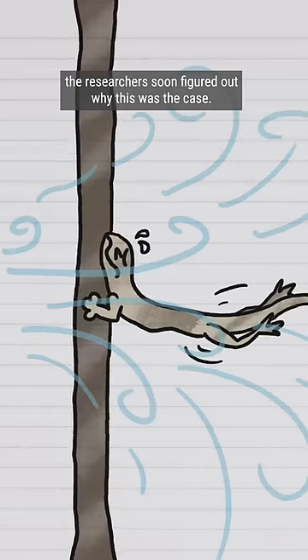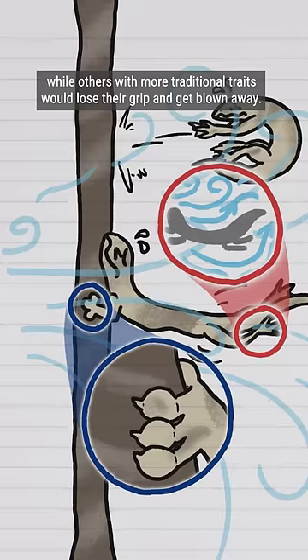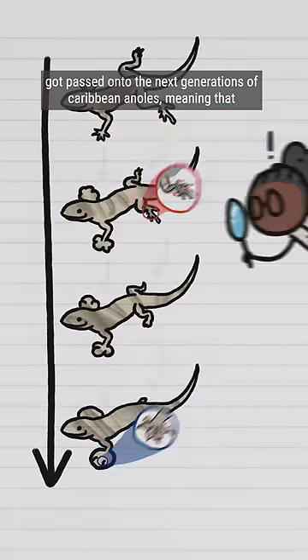By simulating hurricane conditions in a lab with a leaf blower, the researchers soon figured out why this was the case. Anoles with those traits could better grip onto tree branches and flap in the wind, while others with more traditional traits would lose their grip and just get blown away. And those grippier, stubbier traits got passed on to the next generations of Caribbean anoles, meaning that…